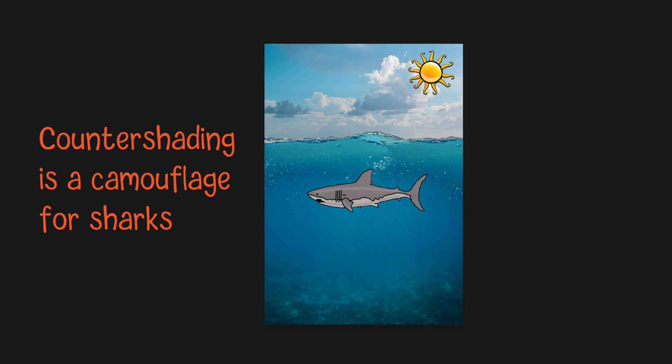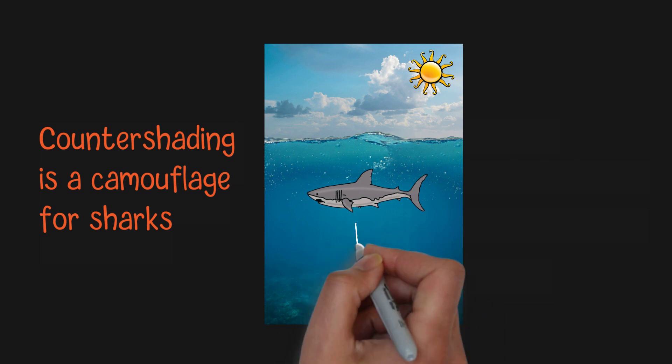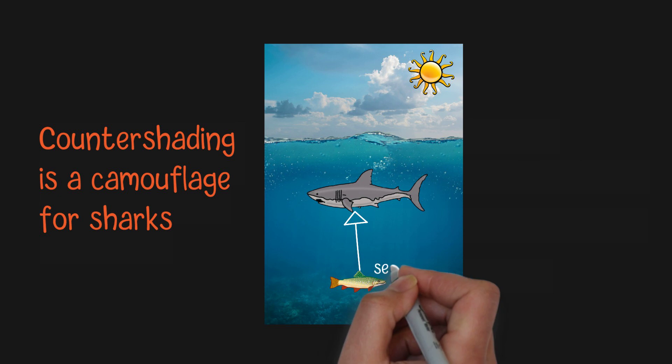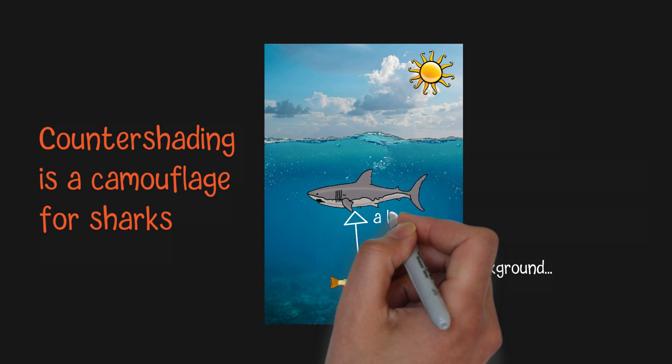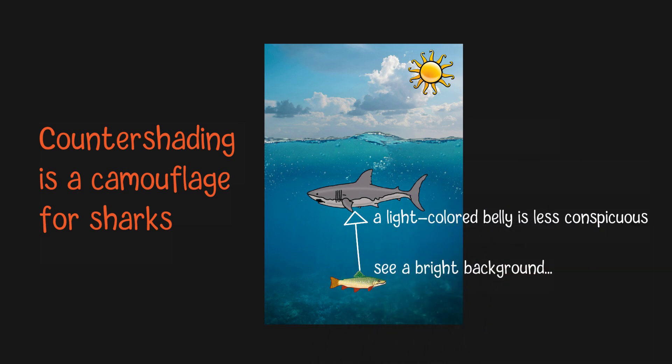In aquatic environments such as the sea and lakes, where light primarily originates from above, looking up from the bottom will usually see a bright background. Compared with a dark-colored belly, a fish with a light-colored belly is less conspicuous when viewed from below. Conversely, when looking downward from the sky to the water, it appears relatively dark, making a fish with a dark-colored dorsal side less noticeable.